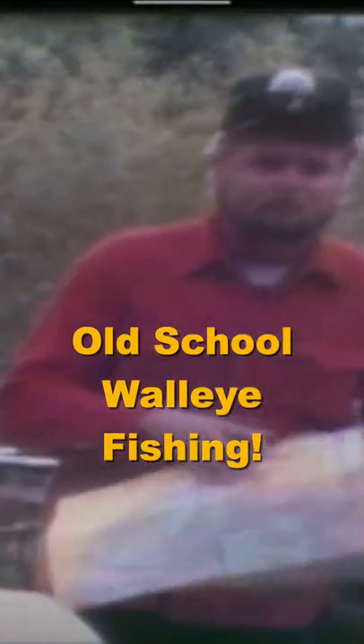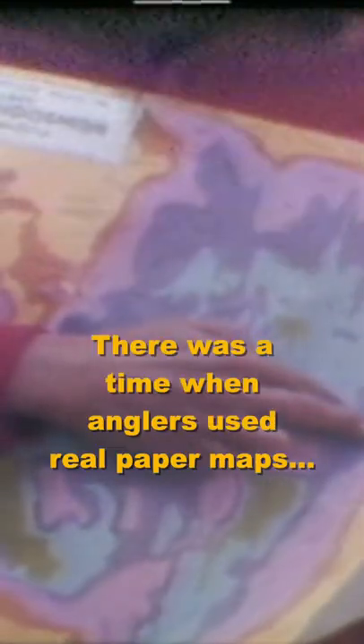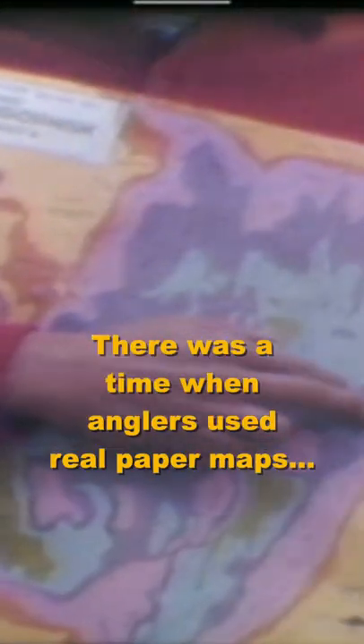Contour maps like this one are an essential tool in your fishing, especially when you're on a strange lake. We start our fishing in this area they call high banks. This portion of the lake contains various scattered weed beds on a slow tapering flat. It's a good starting point for our walleyes.